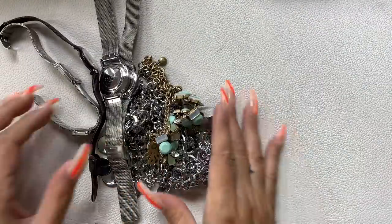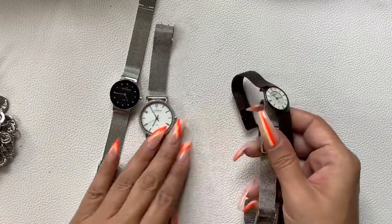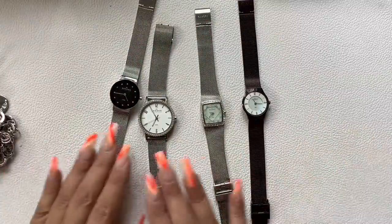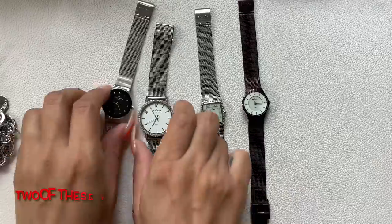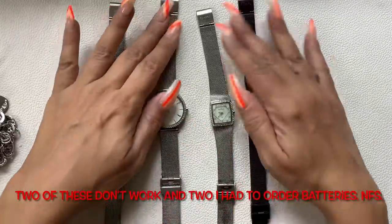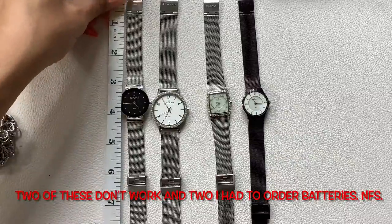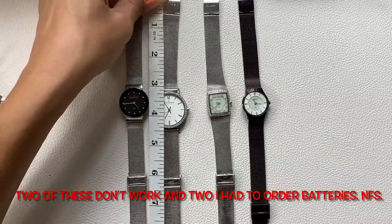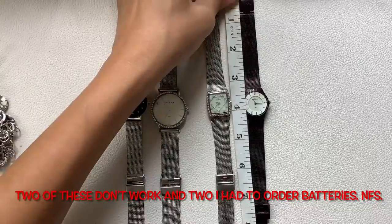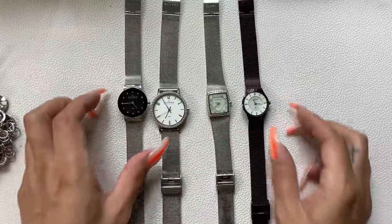And this is the last of it. I did see these in the picture — these are all Skagen watches, which do sell online. Of course none of them are working, so I'll look into replacing all of the batteries and see if I can get them working, and I'll let you know on the screen. The sizes are 8 and a quarter inches, almost 9 inches, 8 and a half, and 8 and a half inches.